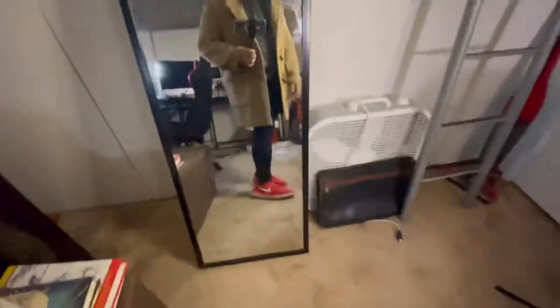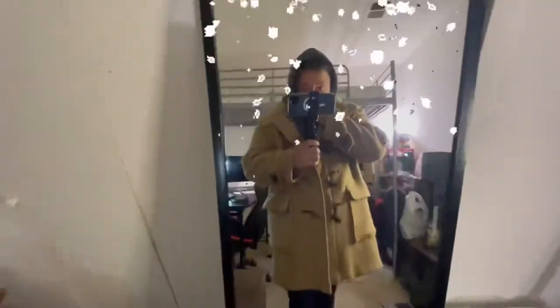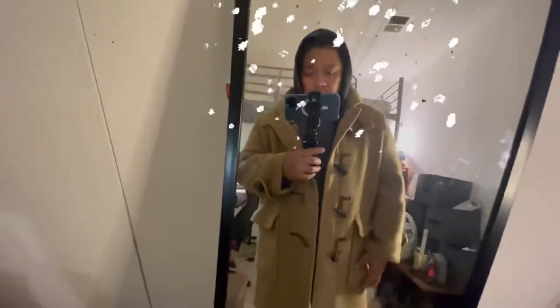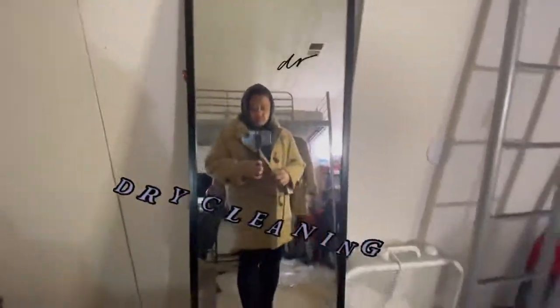I'm wearing red shoes — it looks so nice! You can wear this in a snowy, wintery place. My money was worth it — $150 for an authentic Burberry coat, can you believe that? There's no smell at all. I took it to the dry cleaner and now it looks brand new.